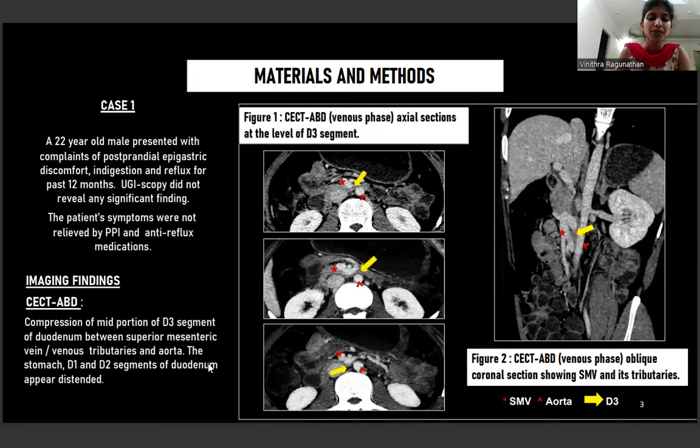We also saw that the stomach, D1, and D2 segments of the duodenum appeared distended. Figure 1 is a venous phase CT abdomen axial section taken at the level of D3 segment, showing the D3 segment indicated by the yellow arrow, getting sandwiched between SMA shown by the star and the aorta shown by the arrowhead. The other images also show the D3 segment of the duodenum getting compressed between SMA, its tributaries, and the aorta on the other side.